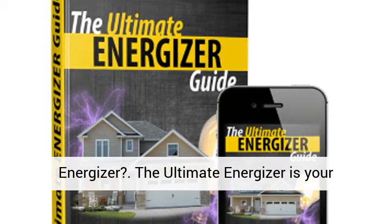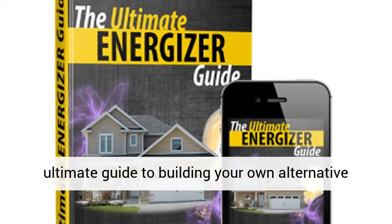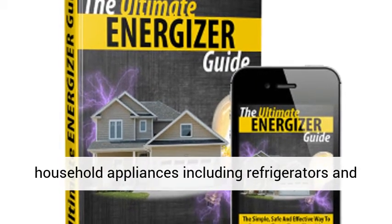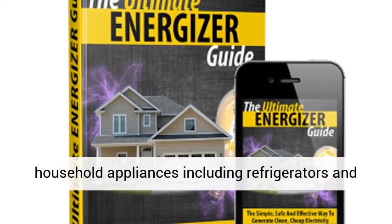What is the Ultimate Energizer? The Ultimate Energizer is your ultimate guide to building your own alternative and portable energy source to power up any of your household appliances, including refrigerators and air-con units.